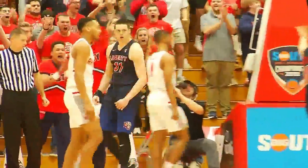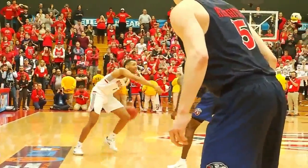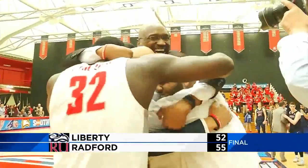Liberty up by 1 with under 3 to play. But here's the play of the game — under 10 seconds to go, Carleek Jones at the top of the key nails the dagger 3-pointer. It's good. And Radford wins 55-52.